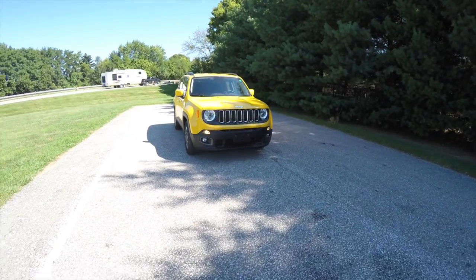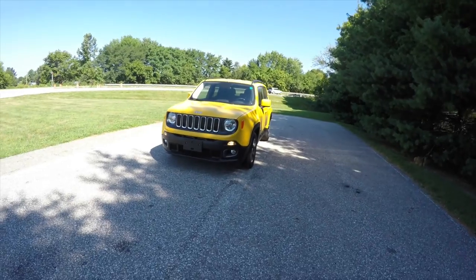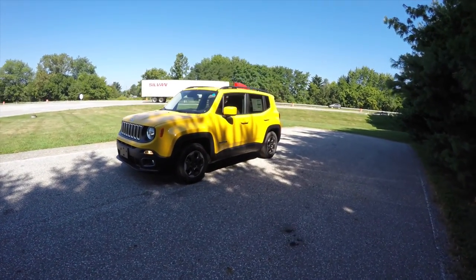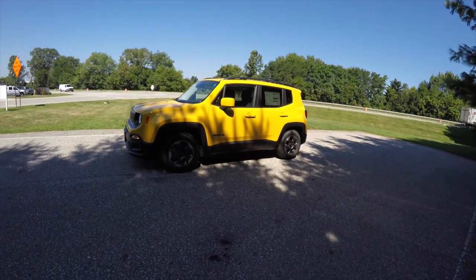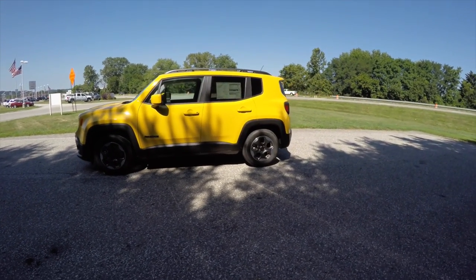Hello everyone, today we're going to take a quick walk-around look at this brand new 2015 Jeep Renegade Latitude. This Renegade is in Solar Yellow Clear Coat and has the black sport cloth interior.